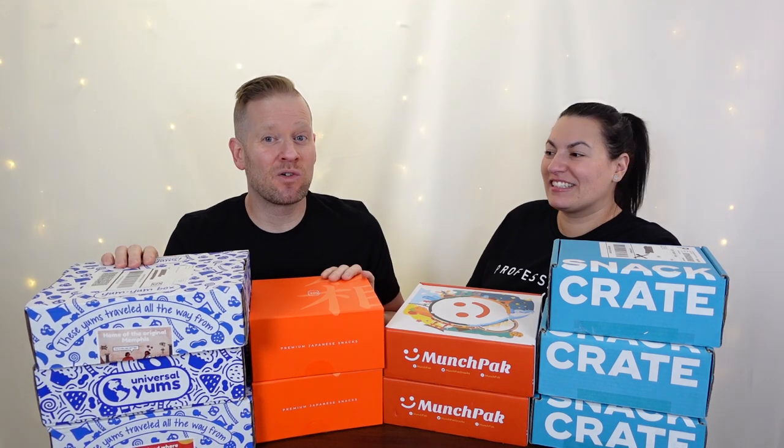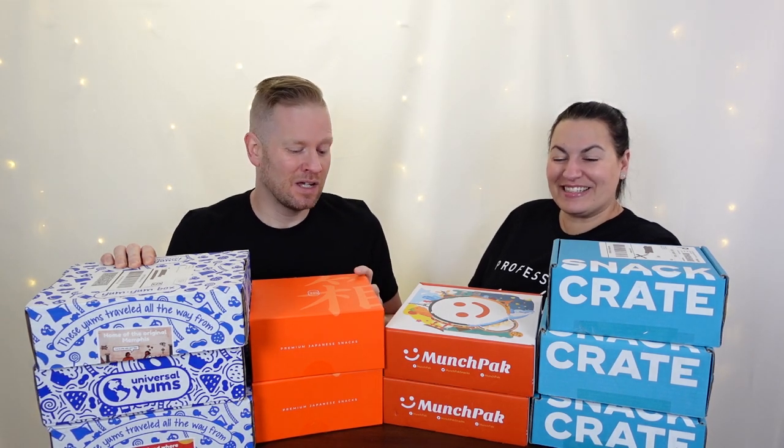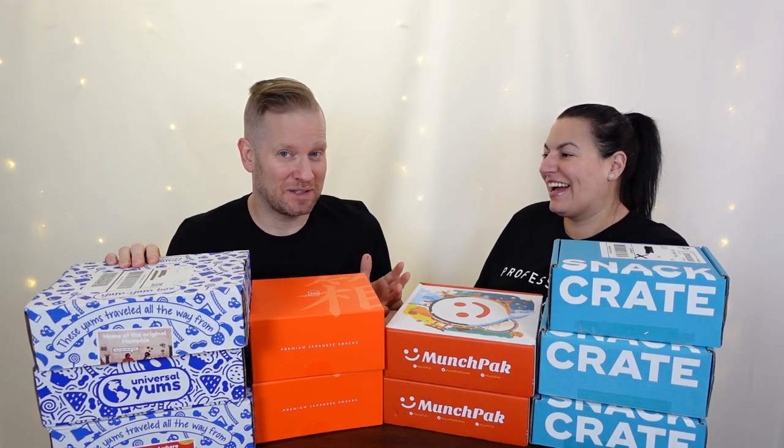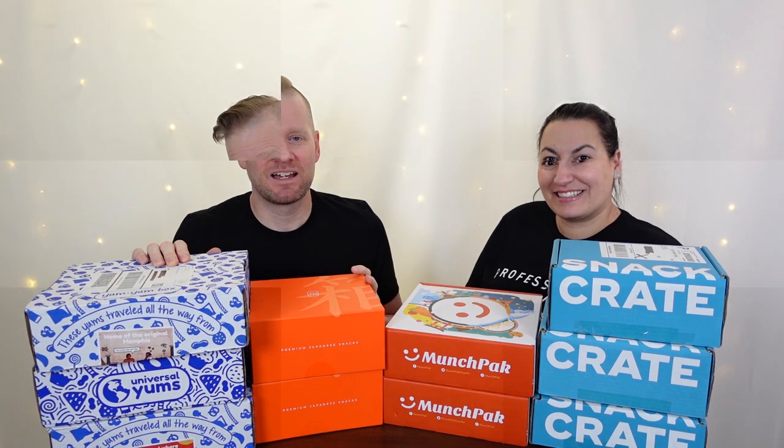We started ordering snack boxes quite a few months ago with the intention of making some fun videos about them. Little did we know that we would gain such a pile — I don't even think this is all of them — but we have really enjoyed it. Each box kind of has its own pluses and minuses, but for those thinking about a snack subscription box, we're going to run through highlights of each one. My recommendation might be all of them.